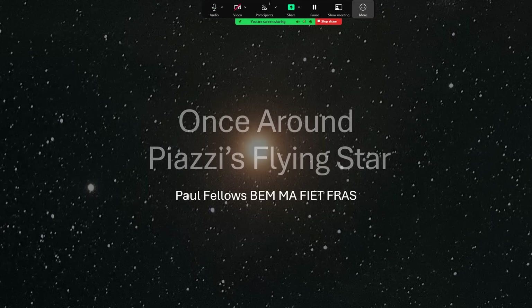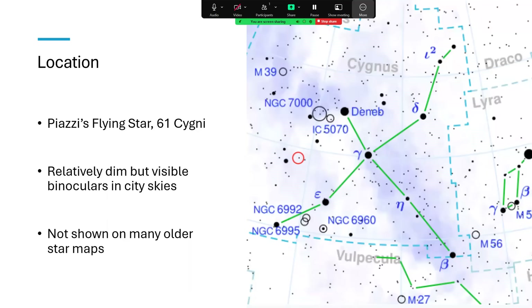Once around Piazzi's Flying Star. There's a star located in the constellation of Cygnus the Swan, very visible in the summer, certainly from where I am. 61 Cygni, Piazzi's Flying Star — a very good target, actually, with binoculars. You can find it; it's relatively bright, and will show something rather interesting.